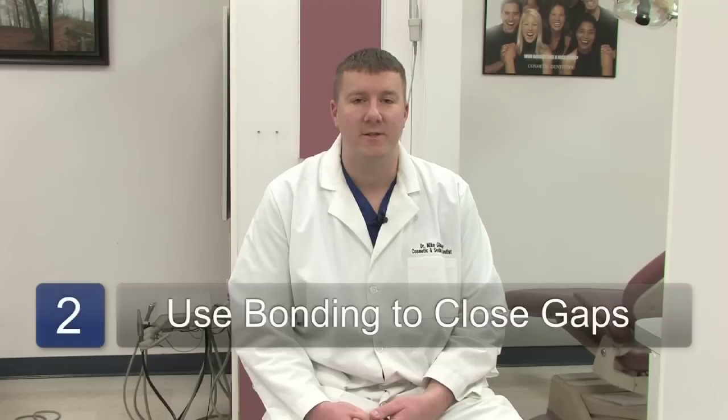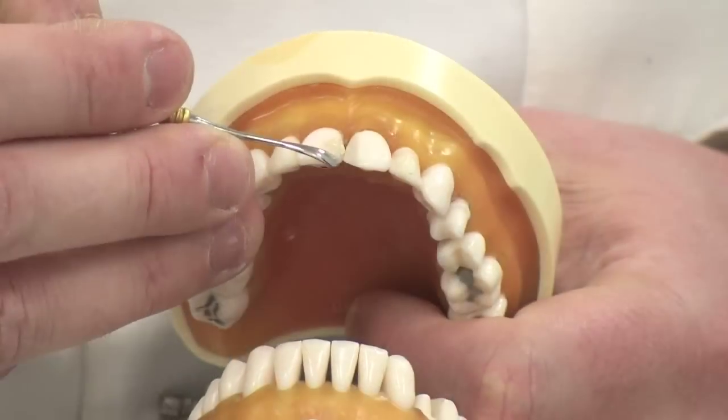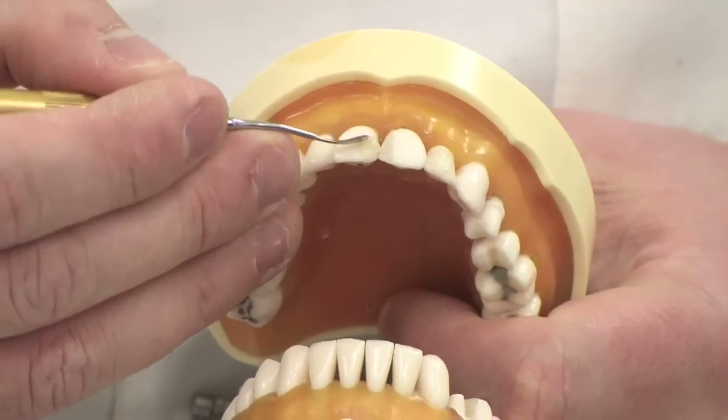The other method of closing a space is using bonding, also known as composites, which we typically use for tooth-colored fillings for fixing cavities. When small spaces are created in the front, we can use a small amount of bonding in between the teeth to naturally close the space without any sort of aggressive preparations or braces.